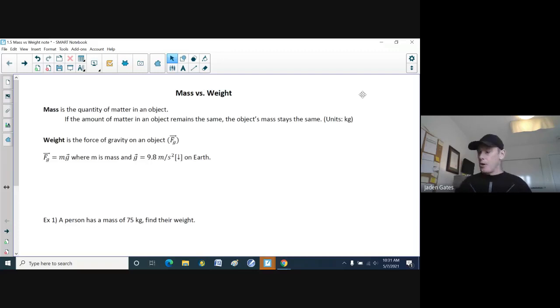The first part of looking at forces is mass versus weight. In real life — non-physics class life — those words are often used as the same thing. But in physics, they're actually different. Mass is the quantity of matter in an object. If the amount of matter in an object remains the same, the object's mass stays the same. The key unit here is kilograms.